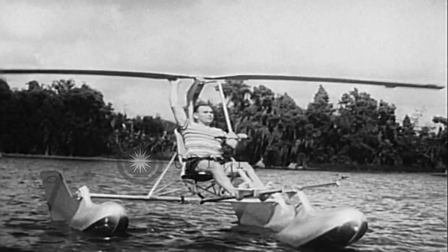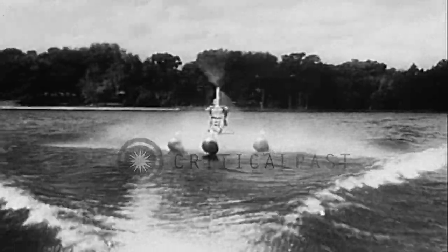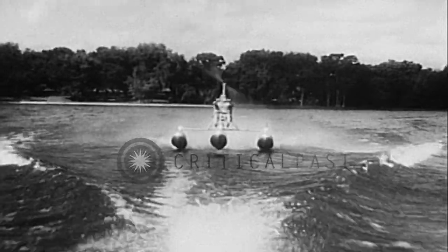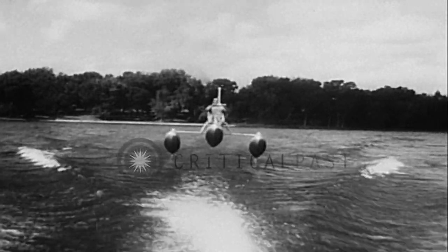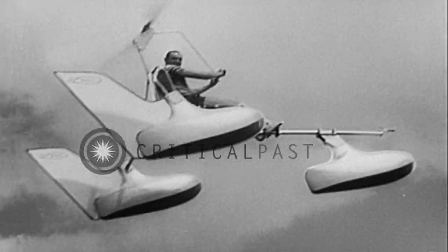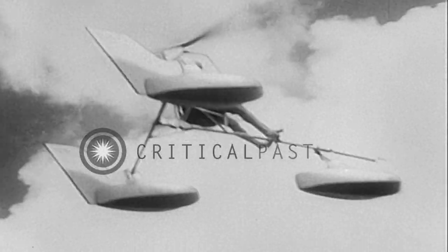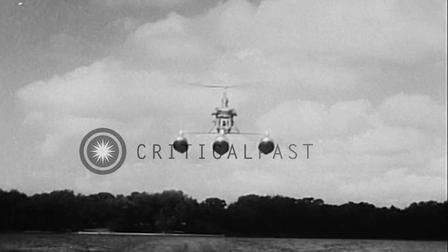Attention all you do-it-yourself fans who like the water and or the sky. Now you can have both in a hydro glider — a do-it-yourself kit you can assemble from kit form for a mere $795. A new water sport bows in at Cypress Gardens with a successful test flight of this helicopter-glider water bug combination that can soar as high as 100 feet when towed at 25 miles an hour behind a speedboat.